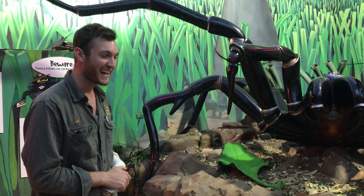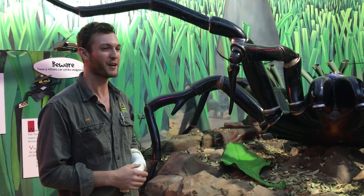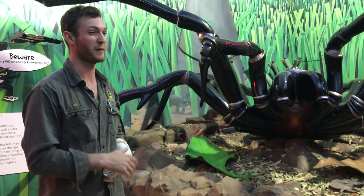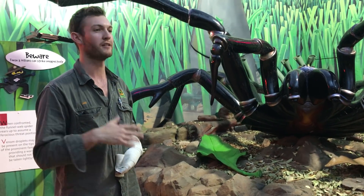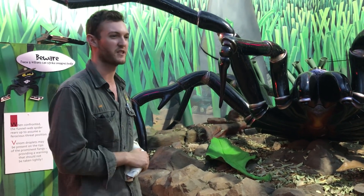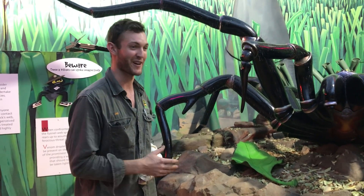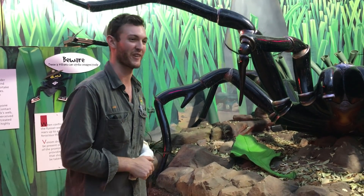Do they have a lot of babies? They can have quite a number. What we've seen typically with egg sacks here at the park is between 50 and maybe even up to as many as 150. Certainly not as many as some of the overseas tarantulas which could have thousands, but still enough — I'm sure you would all agree that 150 baby funnel-webs is more than enough.